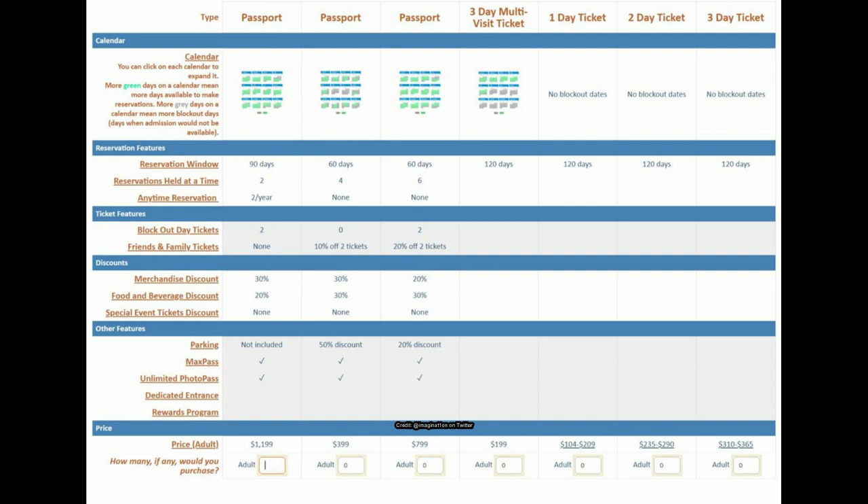The survey is asking respondents which options they'd be interested in purchasing. The first option at $1,200 with parking not included seems silly to me — I don't know why you'd spend $1,200 and still not have parking included.